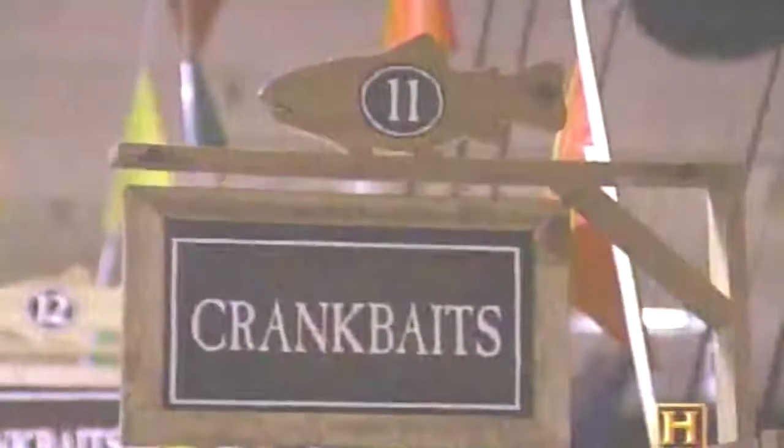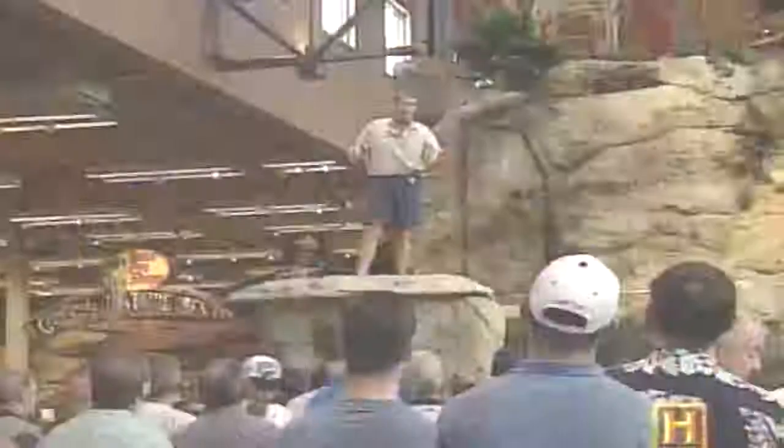Today, anglers spend approximately $2 billion a year on fishing tackle. At outdoor superstores like Bass Pro Shops, Cabela's, and Galyan's, you can buy anything imaginable for your tackle box in person, by catalog, or online. You can attend clinics and take lessons.